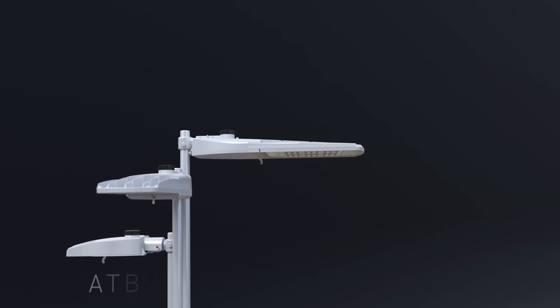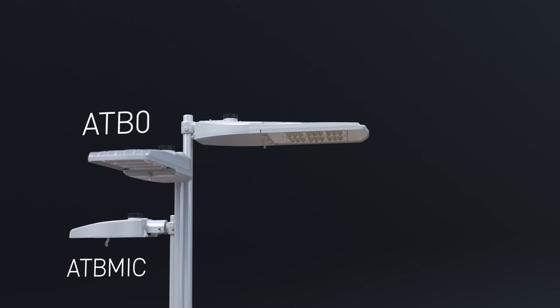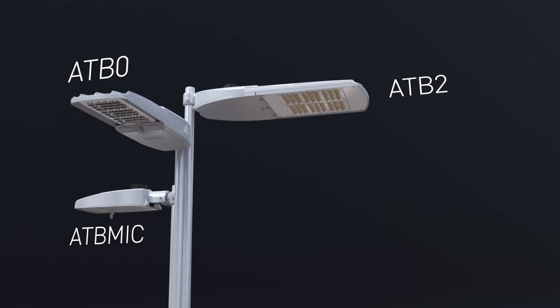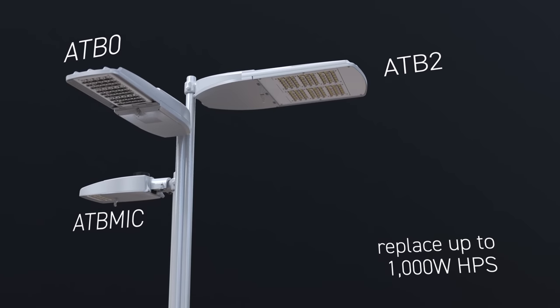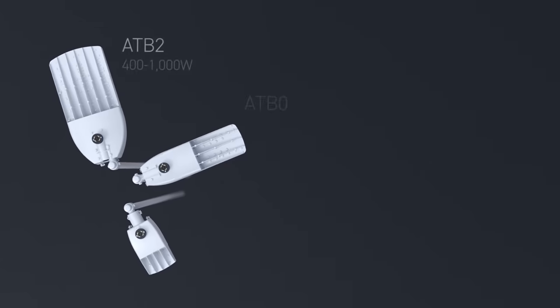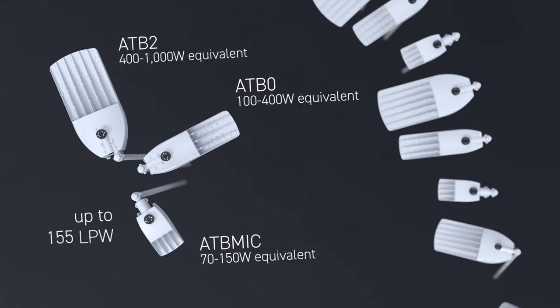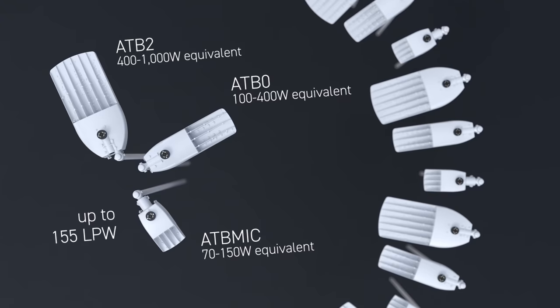The Autobahn ATB Micro, ATB Zero and ATB Two provide maximum performance and uniformity for up to 1000 watt HPS applications. Performance packages now range from 3000 to 54,000 lumens and up to 155 lumens per watt.